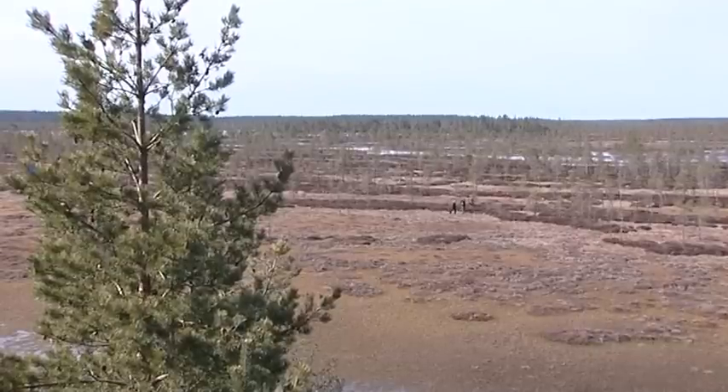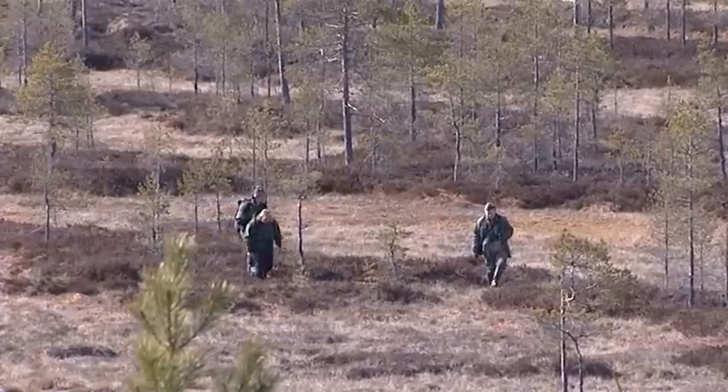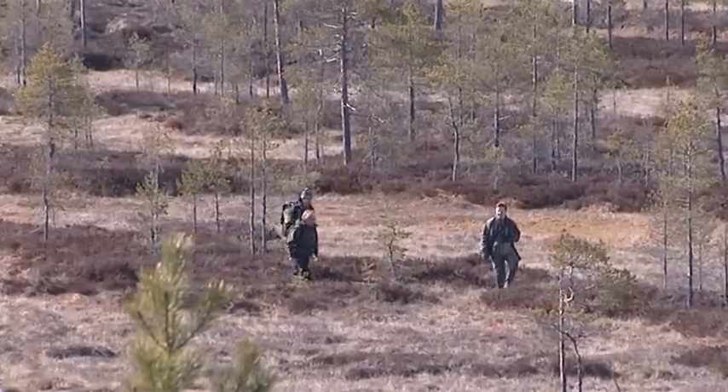Kauhaneva is a part of the national Boreal Peatland Life project aiming at mire restoration. It is restoring more than 4,000 hectares of peatland into its natural state.